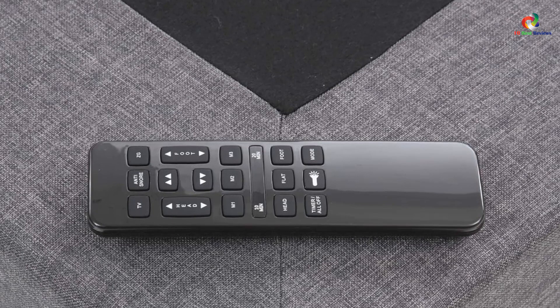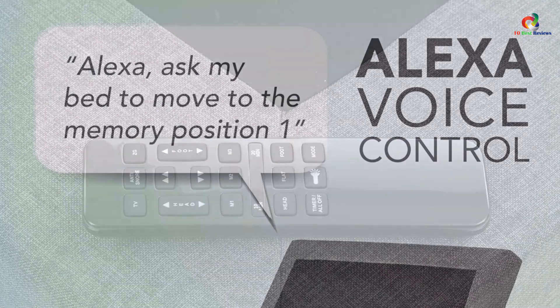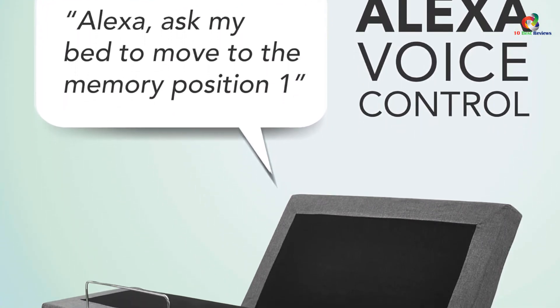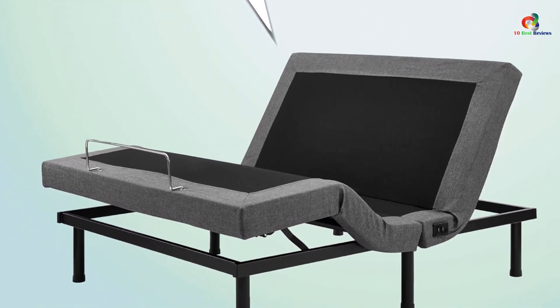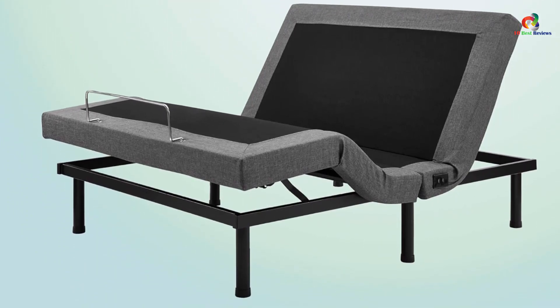You can easily adjust your comfortable position using its wireless remote control. Furthermore, it has programmable settings for lounge, TV, PC, and zero-gravity bed positions. You can get so many health benefits from this Classic Brands adjustable bed, including prevention of heartburn, sleep apnea, acid reflux, or GERD.